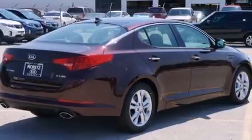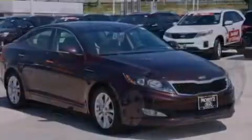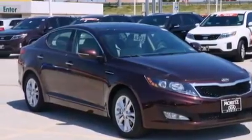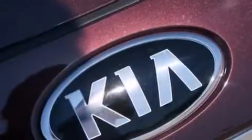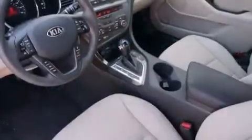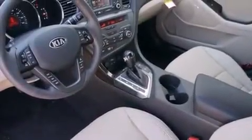Its top features include keyless ignition, a sunroof, commercial free satellite radio, traction control and stability control systems, hill start assist, aluminum wheels, and a tire pressure monitoring system.